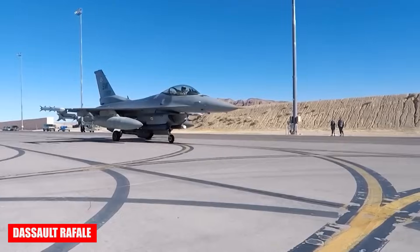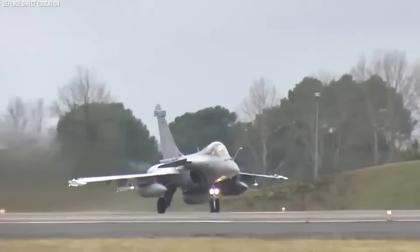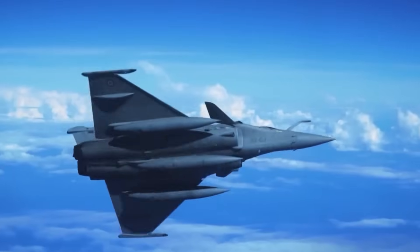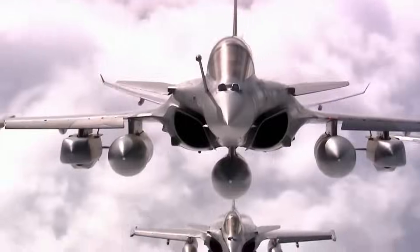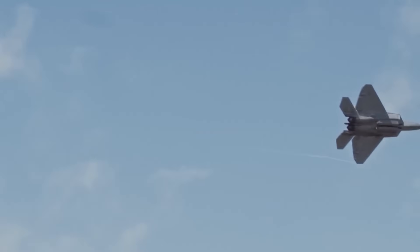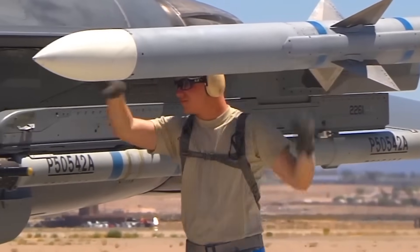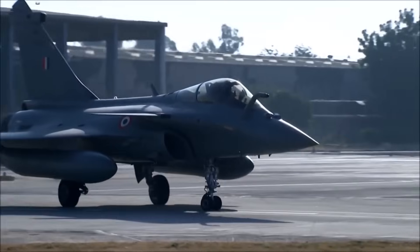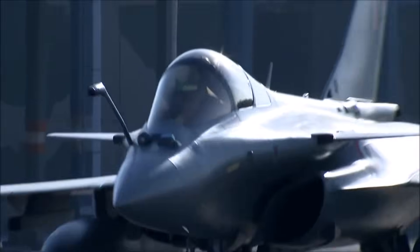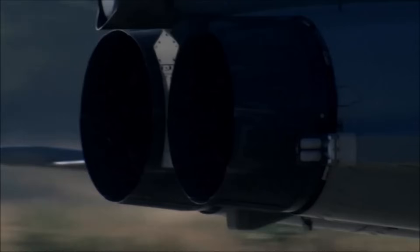The Dassault Rafale showcases unique versatility, being equally effective in aerial combat and ground attacks. This fighter stands out for its high maneuverability and one of the lowest radar cross-sections in the world, making it nearly invisible to enemies. It is equipped with Meteor missiles for long-range engagements, and ongoing upgrades — including the F-3 and F-4 versions with the latest weapon systems and sensors — keep it relevant and capable in evolving combat scenarios.